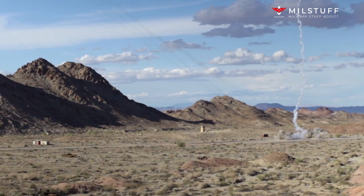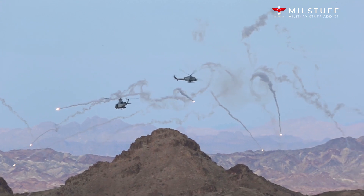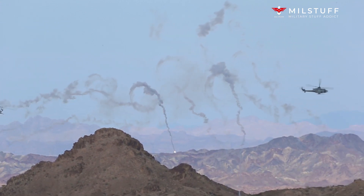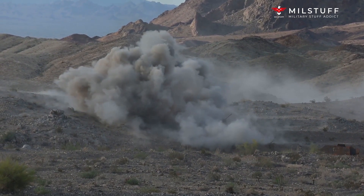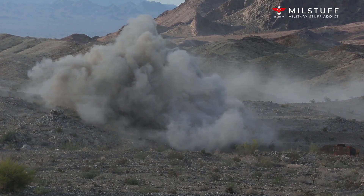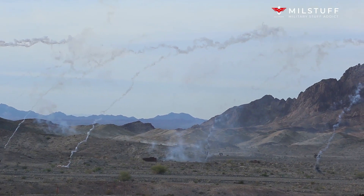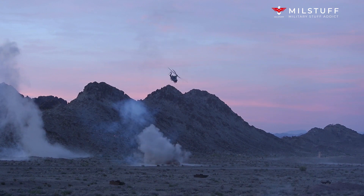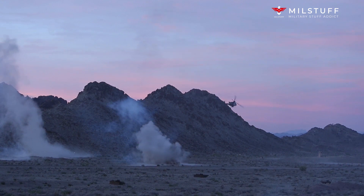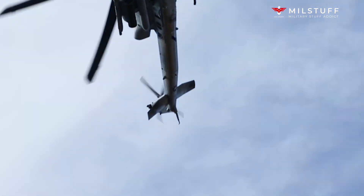This assault helicopter may be equipped with a Longbow fire control radar, which is also used on the previous AH-64D variant. It provides the ability to fire AGM-114R Hellfire II anti-tank guided missiles in fire-and-forget mode. Without this radar, the Hellfire II missiles are launched in line-of-sight mode. The radar can detect, classify, and prioritize 12 targets simultaneously, and can see through fog and smoke that defeats infrared or TV sensors.